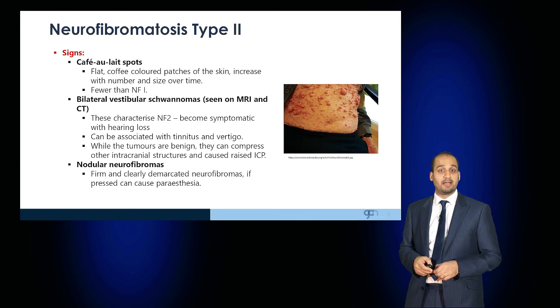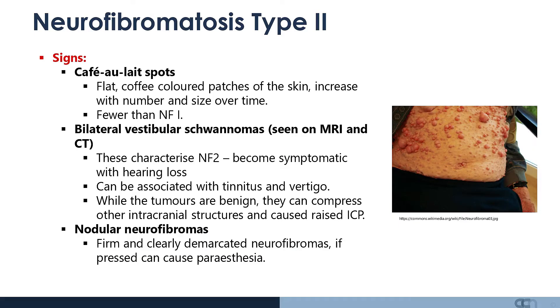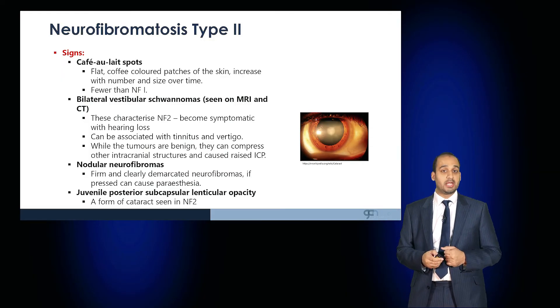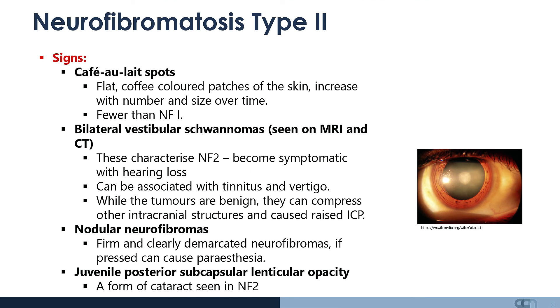Patients also have nodular neurofibromas, which are firm and clearly demarcated, and can cause paresthesia when compressed. Younger patients may develop juvenile posterior subcapsular lenticular opacity, which is a form of cataract seen in neurofibromatosis type 2.